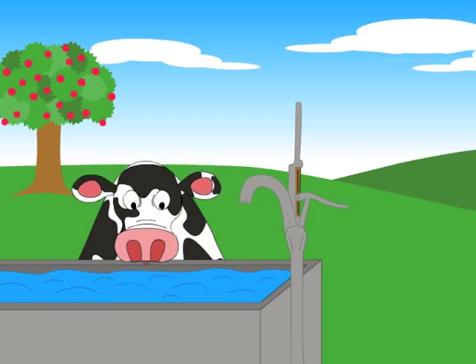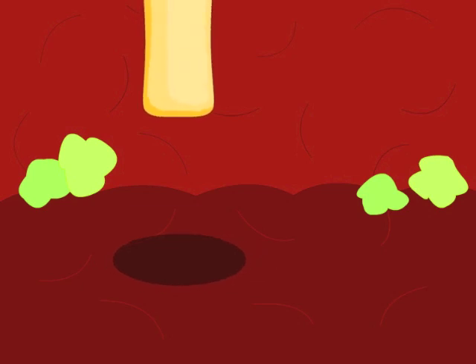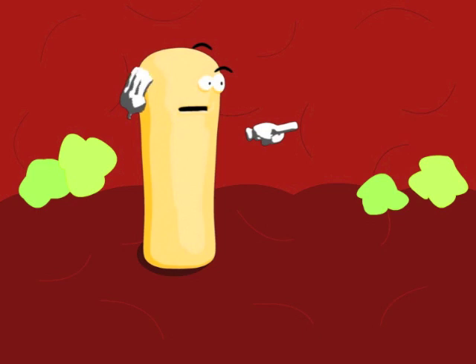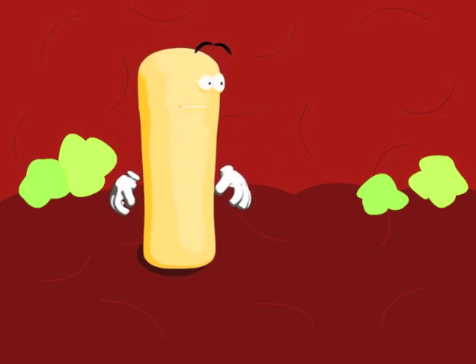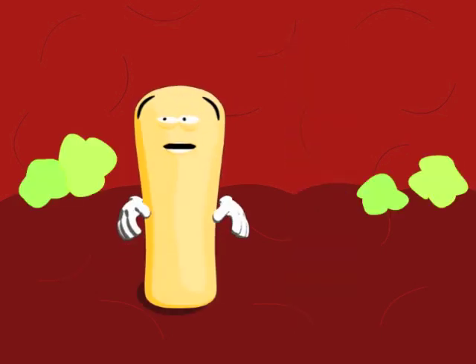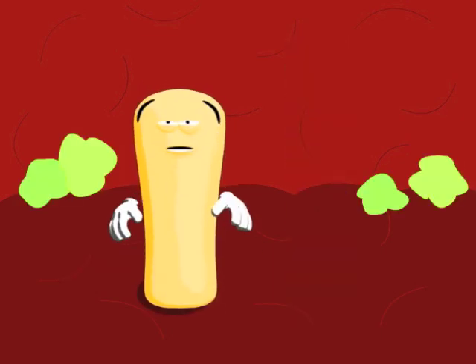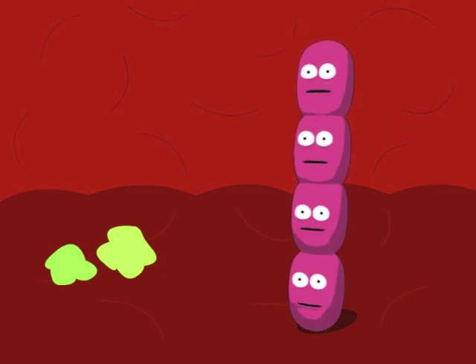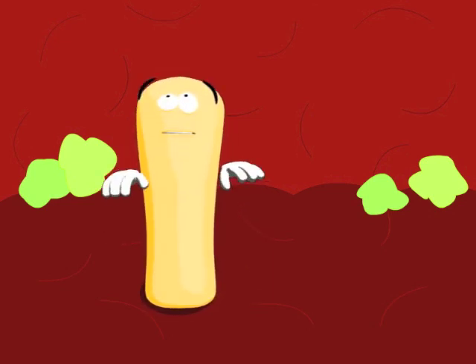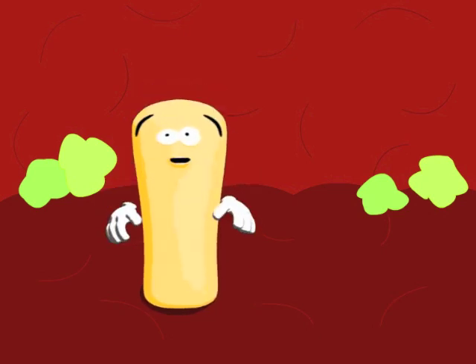Just then a cow came and drank from the basin. Bob went down the cow's throat and landed in the first compartment of the stomach, the rumen. 'Who are you?' Bob asked these bacteria. 'We are the bacteria who live in the cow's stomach. We help her to digest food,' they said. Bob was having trouble breathing. There was no oxygen in the stomach. These bacteria do not need oxygen to live, but Bob does. Bob knew he had to escape quickly.